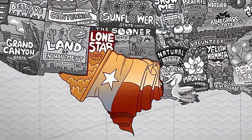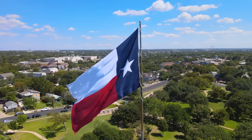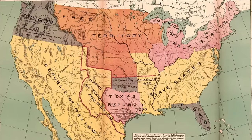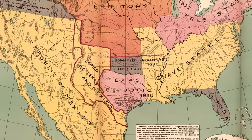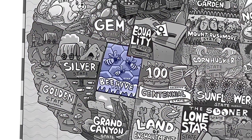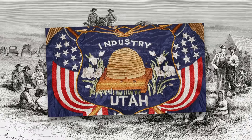Texas has perhaps the most famous nickname — the Lone Star State — because of the single star on the state flag, in opposition to the 50-star national flag. The star, adopted before Texas rejoined the Union, represents a degree of independence and opposition to the United States. In Utah, the nickname is the Beehive State, connected to the Mormon settling of the state, given that the beehive is an important symbol for them.